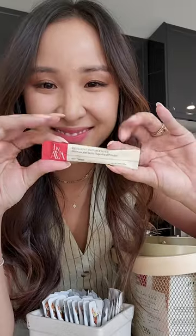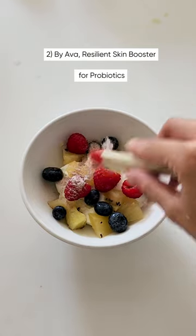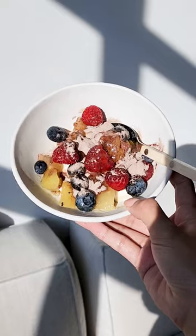Next are Ava's Skin Booster Powders, which are a delicious berry flavor. They're perfect to add into your yogurt or even smoothies, and they're packed with probiotics for healthy gut health.